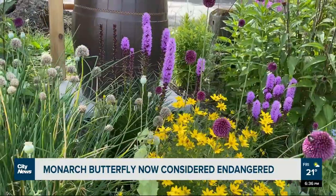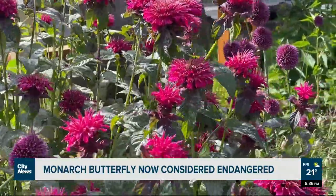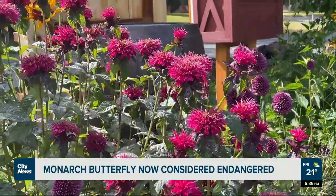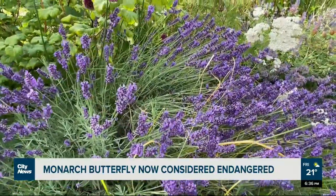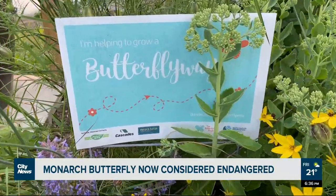As a butterfly ranger, she helps maintain the garden at 29th and Belaclava, which has Douglas Aster, yarrow, and bee balm — all native plants that attract pollinators and give butterflies food and shelter.